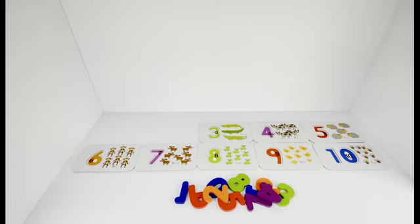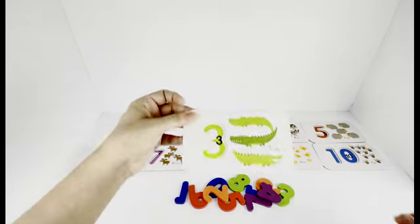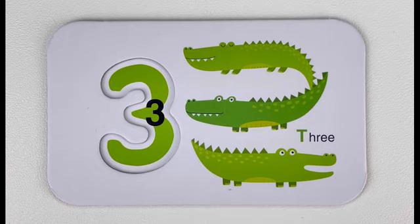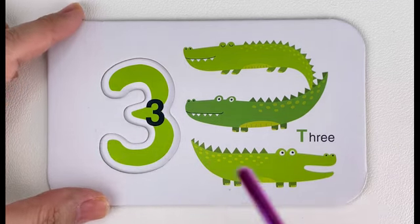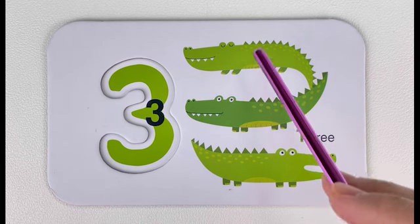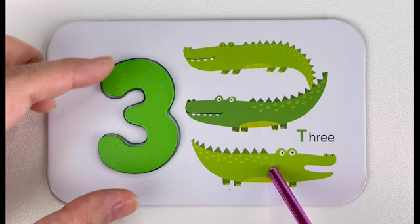What number comes after two? Yeah, it's number three! Number three. Let's trace number three together. Three. How many crocodiles do you see here? Let's count them together. One, two, three — three crocodiles!